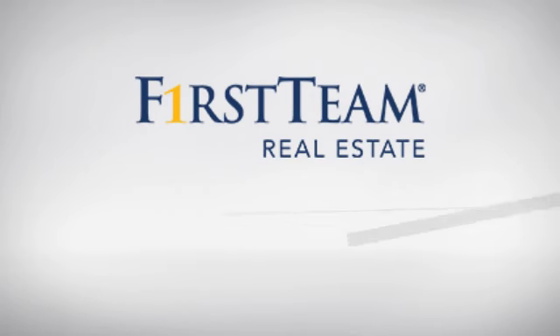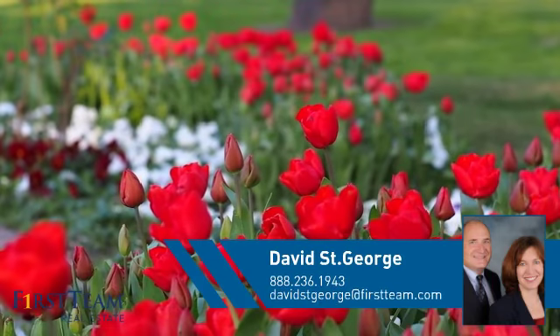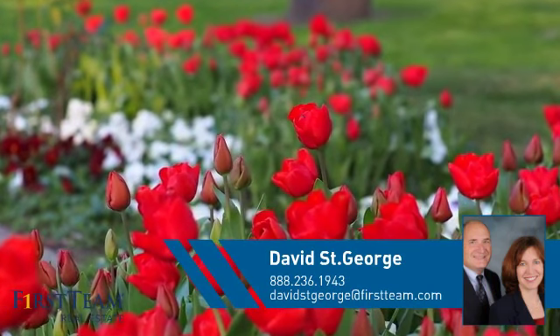At First Team Real Estate, you'll find just the right home for you. This video is brought to you by your real estate agent, David.